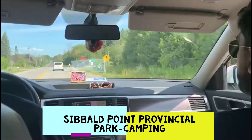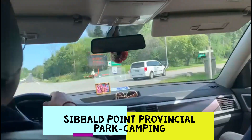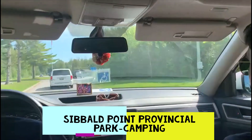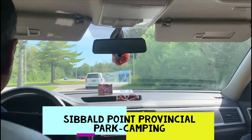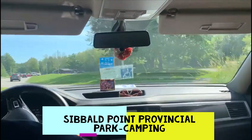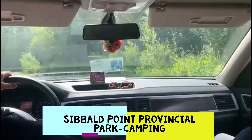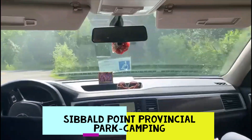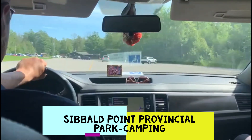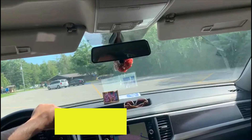Today we have come to another provincial park called Sibyl Point, which is very close to Toronto. It's a long weekend and we've never been to this park before. It's only about an hour and a half from Toronto, very easy to get to. Let's see how the lineups go.